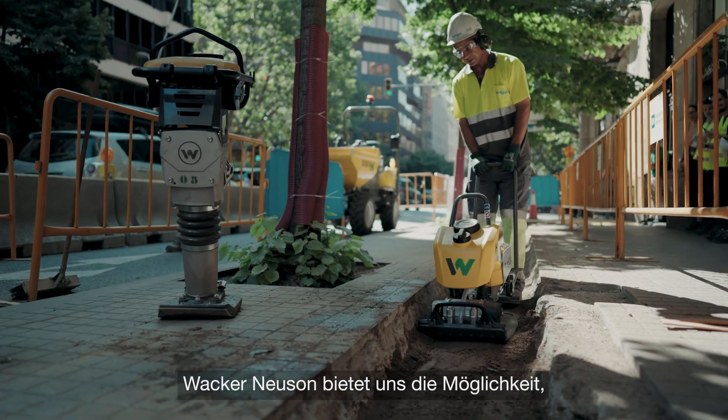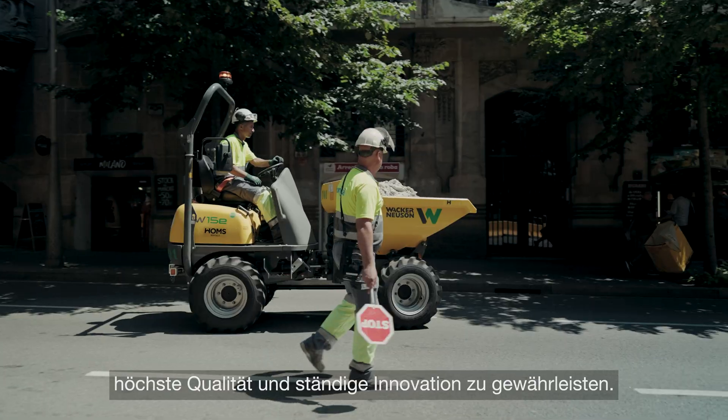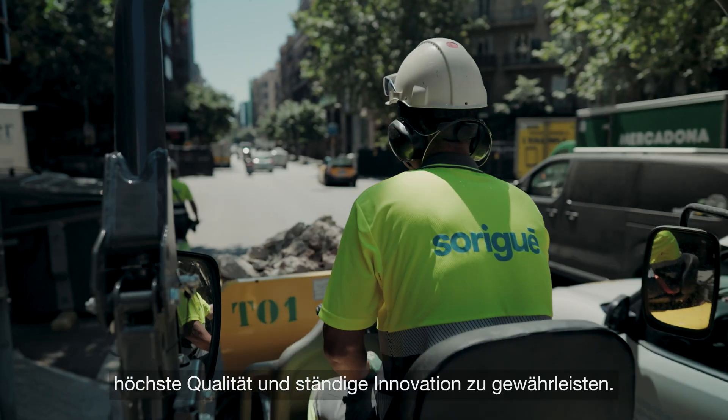For us, back in Backer Neuston, this gives us the edge to keep the top quality and constant innovation.